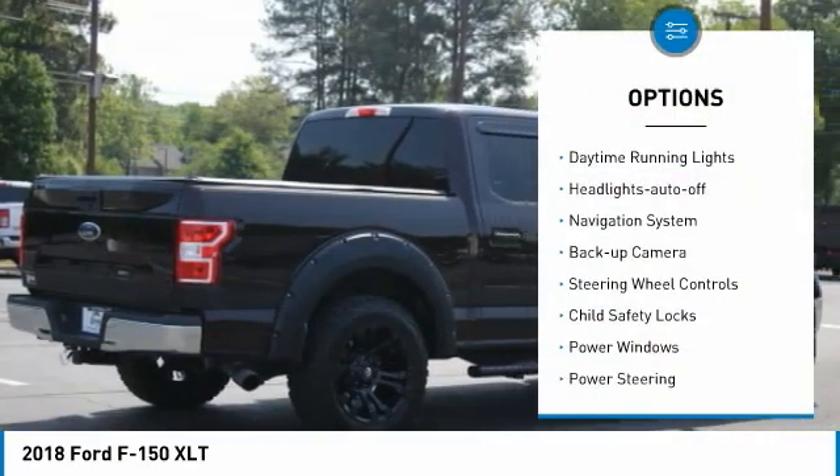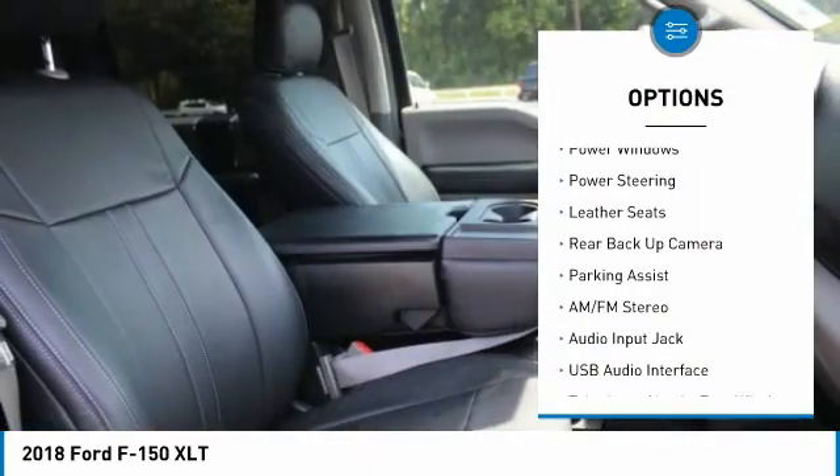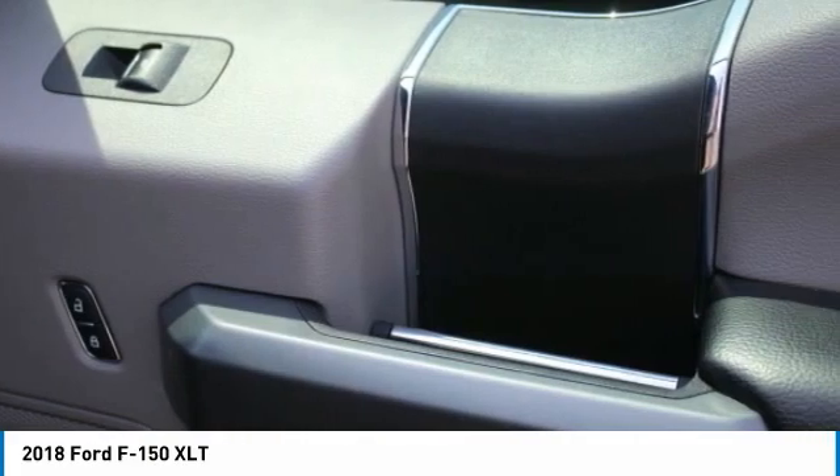Traction control, daytime running lights, headlights auto off, navigation system, backup camera, steering wheel controls, child safety locks, power windows, power steering, leather seats.